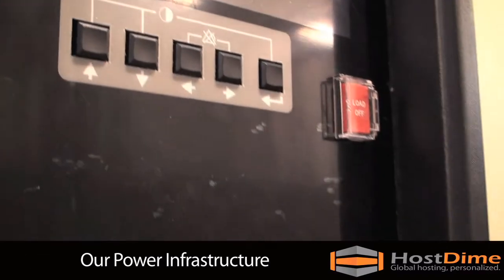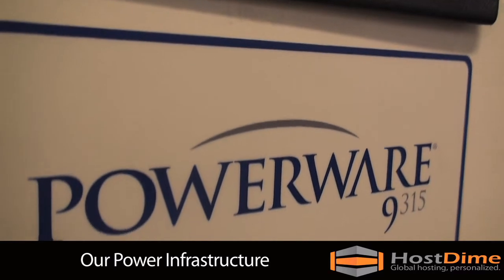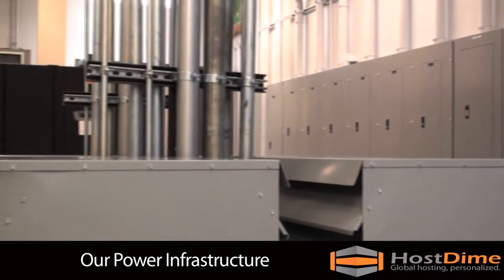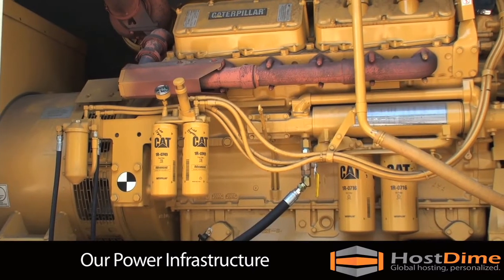Our power infrastructure includes three power-wear uninterruptible power supply units and five battery strings, which provide 15 minutes of runtime at full load, allowing our generators to take over in case of a commercial power failure.